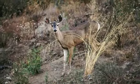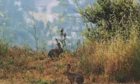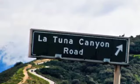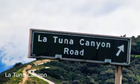The Verdugo Mountains are easily accessible since they are completely surrounded by the urban sprawl of Los Angeles. Tom Harrison Maps are durable, waterproof, and lightweight.